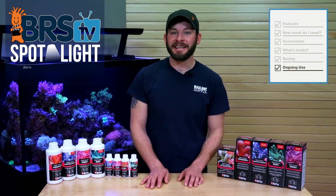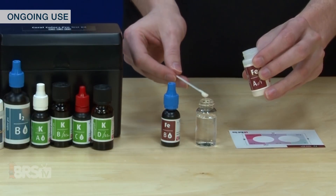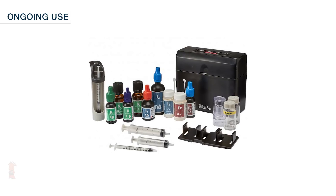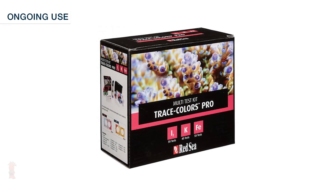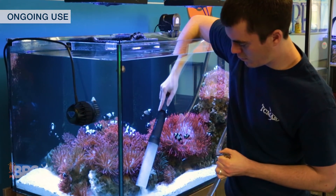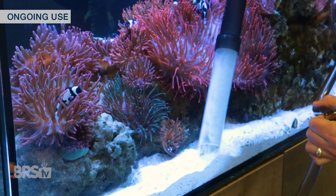For ongoing use of your minor and trace element dosing coupled with BRS two-part additives, using Red Sea's Trace Colors Pro Test Kits could offer you a window into where your main elements like iodine, potassium and iron are, and if they need to be slightly increased or decreased. Along with that, keeping up with routine water changes can help to level out any imbalances from salinity, minor or trace elements that may be elevated.